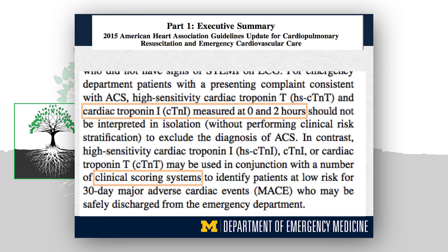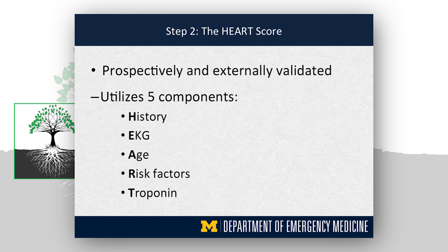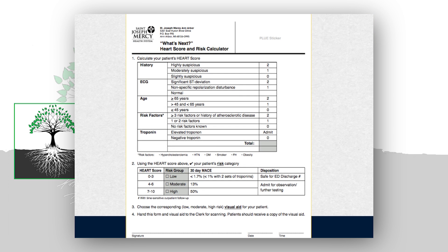We at St. Joe's were backed up by the most recent American Heart Association guidelines for evaluating chest pain in the ED. They recommend a two-hour troponin rollout as well as a clinical scoring system to help guide your decision for ultimate disposition. We already had the two-hour rollout in baseline practice. The next step was how to find a scoring system, and we chose the HEART score. This is a prospectively and externally validated score utilizing five components — spelled out as HEART: History, EKG, Age, Risk factors, and Troponins.